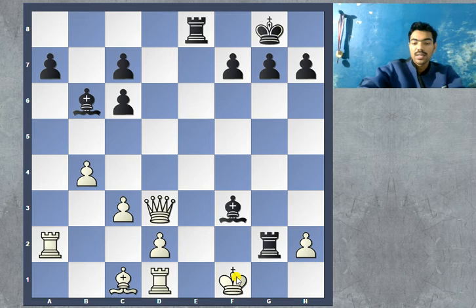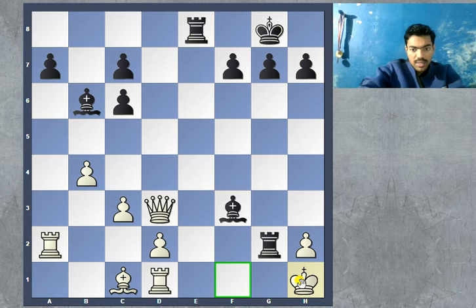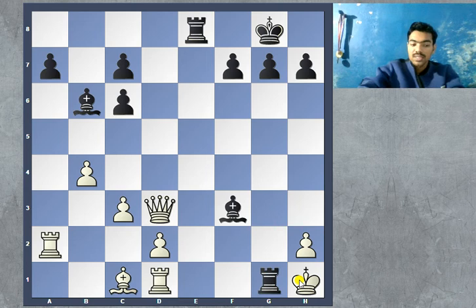After rook takes f2 and king to g1, no matter what white plays, it's checkmate. For example, king f1 — there is the beautiful move rook to g1, which is a very pretty checkmate. King f1 simply does not work. What about king h1? Even here black has a beautiful move: rook to g1, which is a double check by the bishop and the rook. It cannot be dealt with — that is checkmate. Beautiful.